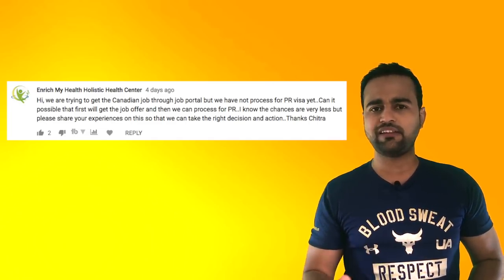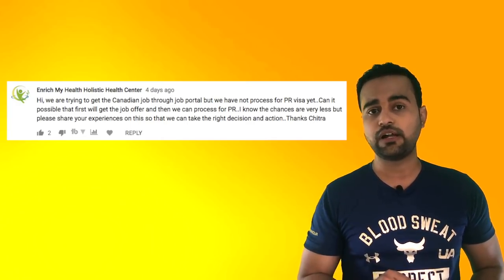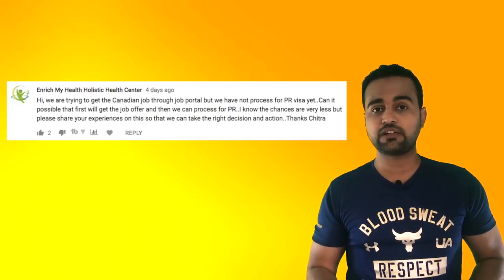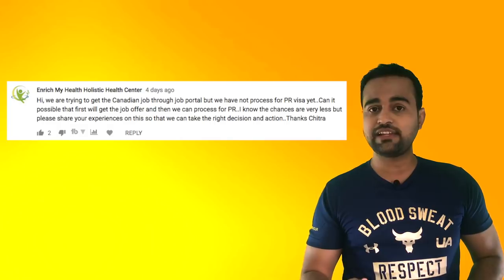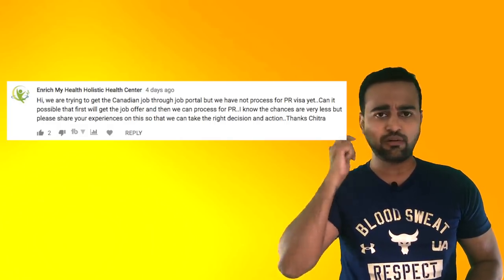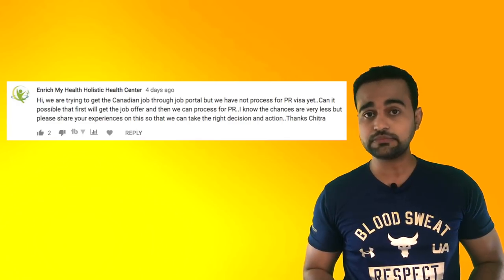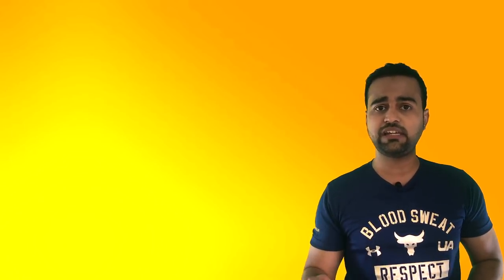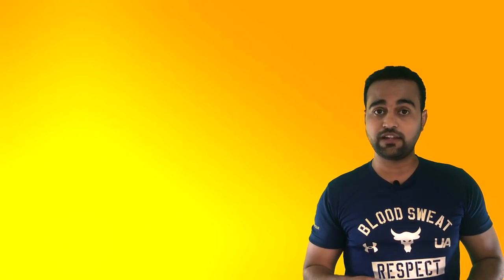Any job you apply for, they'll ask if you're actually eligible to work in the region you're applying for. So it's very difficult to get a job. However, I'm not saying it's impossible — there are chances you can actually get a job. I'll provide the link to another video in the I button above. You can check out the major job portals and apply for jobs. Good luck with the job search, but it will definitely be very difficult.